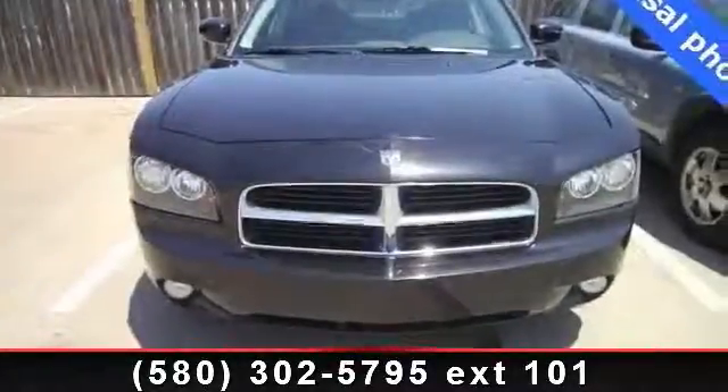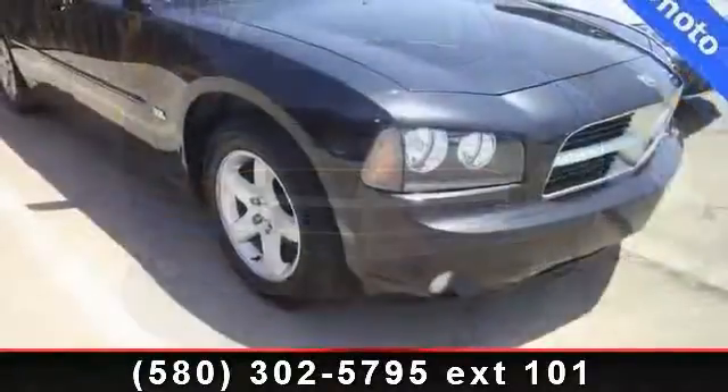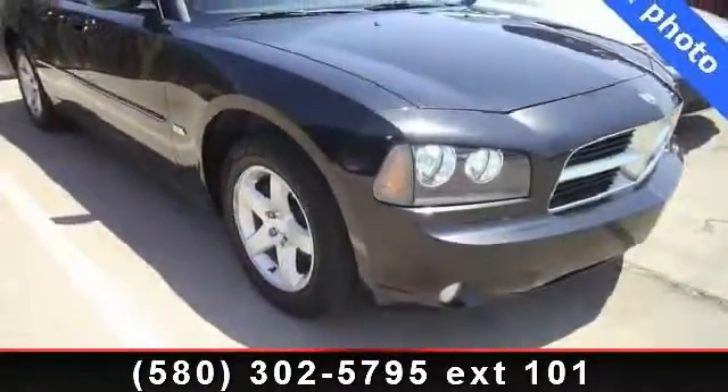Arrive in style with this 2010 Dodge Charger SXT. If you are looking for an automobile with great features, look no further.